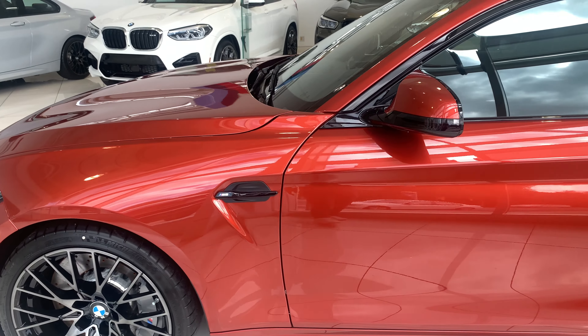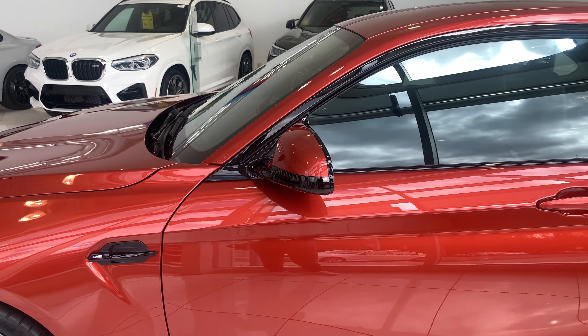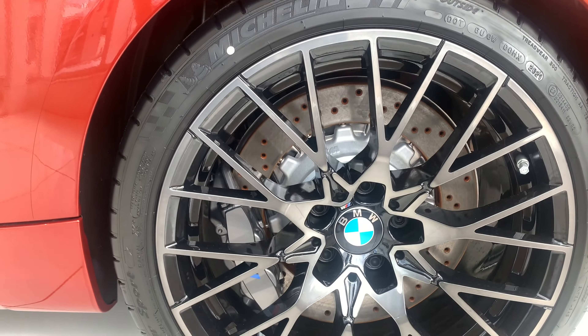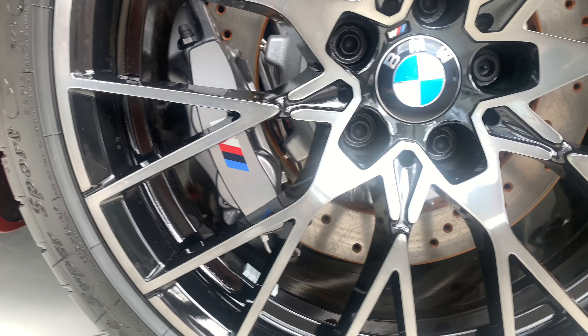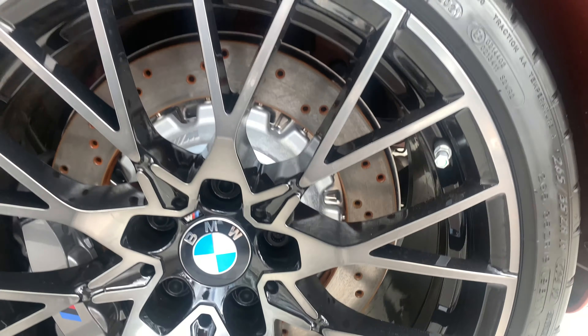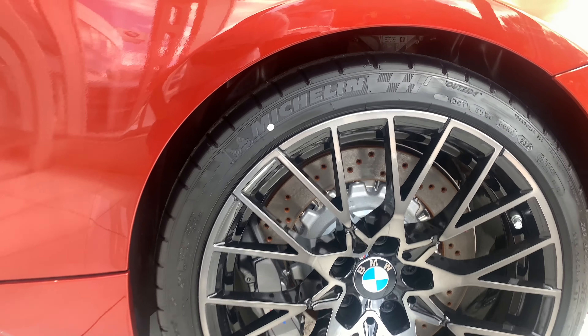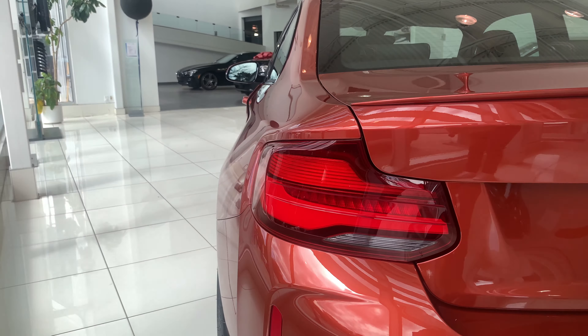The typical winged M mirrors do electronically fold in if you want. Coming to the rear, the tires are a little bit staggered — 265 wide in the rear. Four-piston calipers back there, M logo on the wheels, M logo on the brake calipers, M logo on the brake discs — and I'm not even sure if there's an M logo on the brake pads! Of course we fill the tires with nitrogen from PDI.